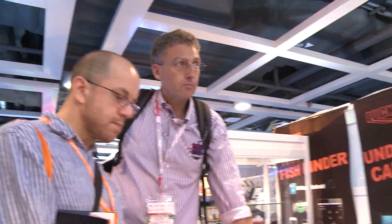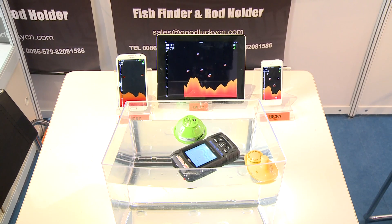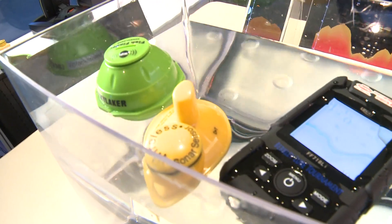Another fair highlight is the new iWorld zone. Close to 170 exhibitors are here to display a wide range of smartphones, tablets and accessories. This WiFi fish finder uses sonar technology to help anglers search waters as deep as 180 meters, with information including depth and temperature displayed on smartphones.